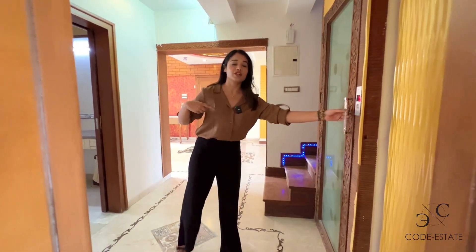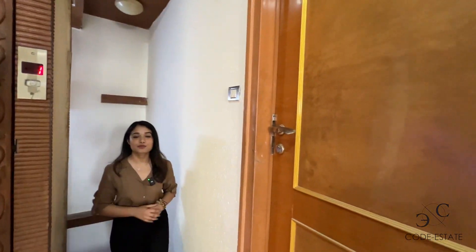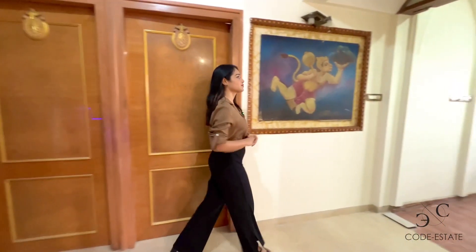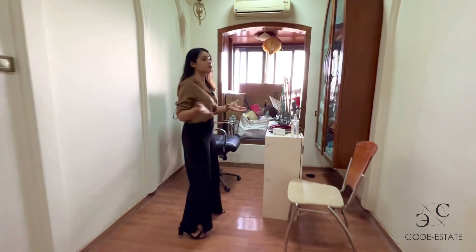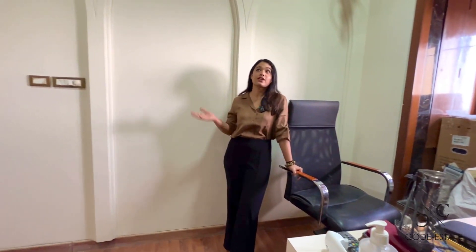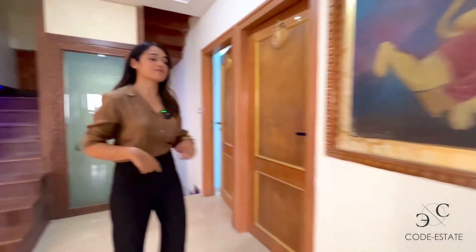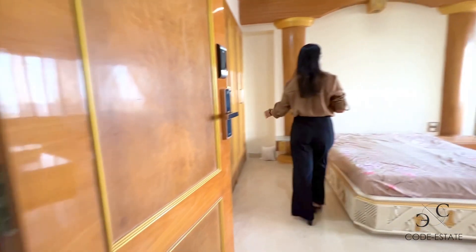This elevator connects you to all three levels. It's a duplex penthouse, and now the time has come to check out level one. On this floor you have three master bedrooms and a study area, which you can convert into a study room, office, extra room, or even a kids' room. Look at the amazing wall work — these arches and the ceiling work are stunning.